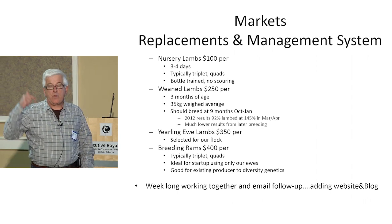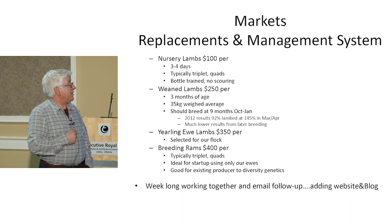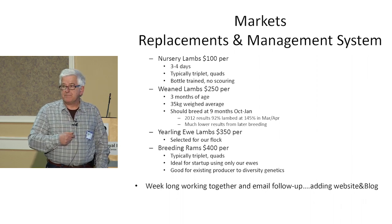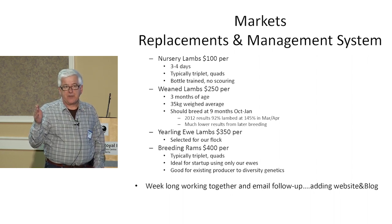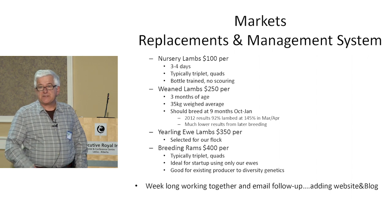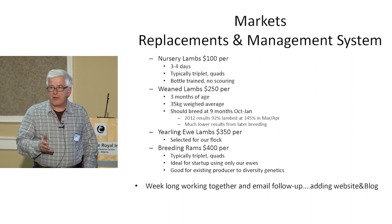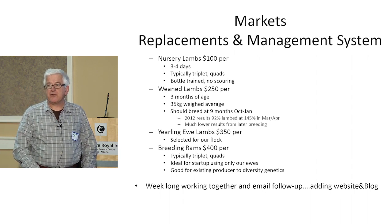We sell weaned lambs — we wean at two months and take another month to make sure lambs will take to feed and continue to grow. We sell replacement ewe lambs at three months, typically 35 kilograms. The market is quite strong, particularly for lambs born early in the season because they can be bred that fall. We have very strong demand for ewe lambs born July to January, as all those lambs can be bred in October. We usually breed at nine months — in 2012 we had 92% of ewe lambs lamb at 145%. The ideal sequence would be a single the first time, twins the second, and triplets for the next five years.